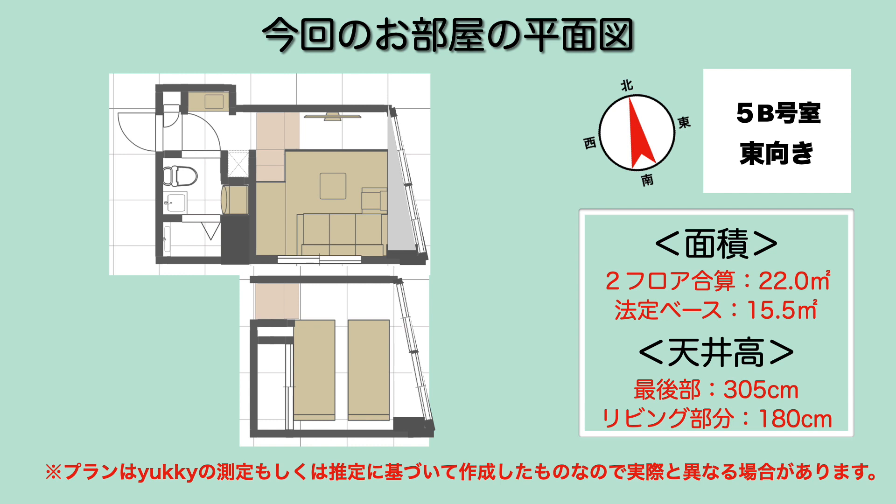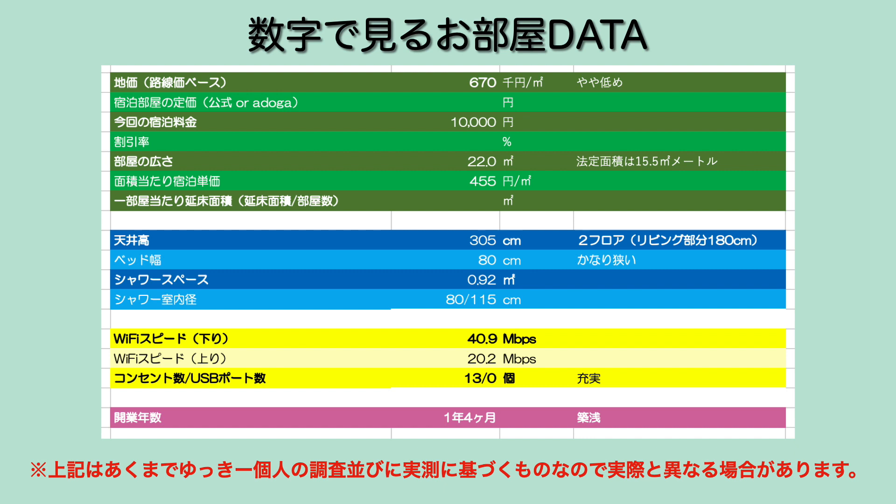天井高は下から上まで全部通すと305cmですが、リビングの部分のページ高で言うと180cmぐらいということで、実際のベッドスペースは120cmないという感じになっています。地下は路線価ベースで言うと67万円で低めです。部屋の広さは天井高やや高めではあるんですが2フロアになっていて、ターバーかなり狭いですね80cm。